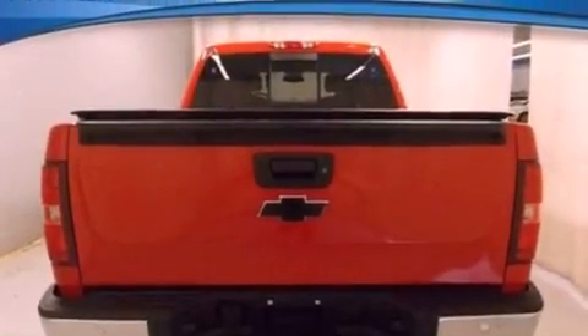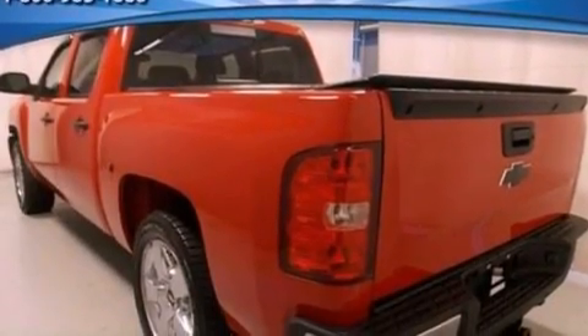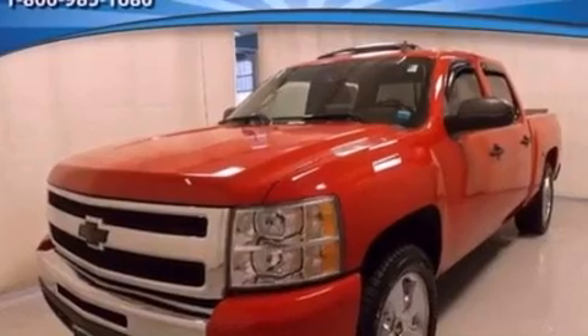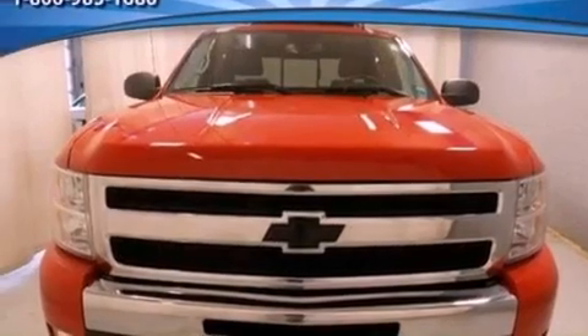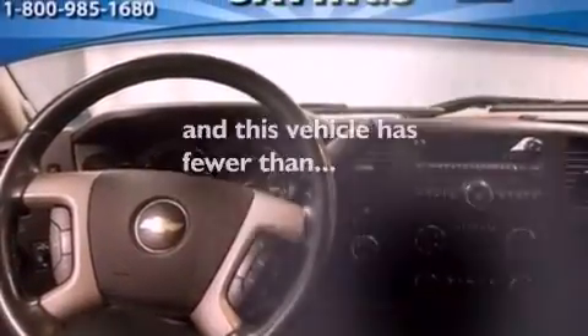Features include XM satellite radio, a double wishbone independent front suspension, a low-tire pressure indicator, automatic locking wheel hubs, an engine immobilizer theft deterrent system, OnStar, dusk-sensing headlights, an anti-lock braking system, front and rear reading lights, and this vehicle has fewer than 45,000 miles on the odometer.